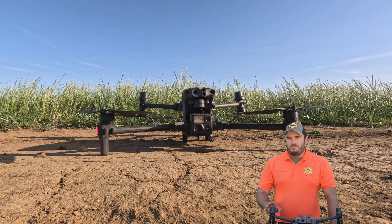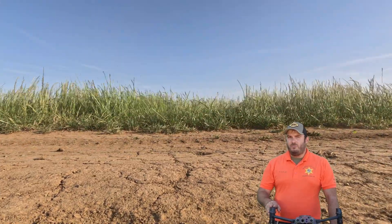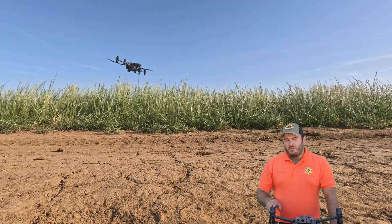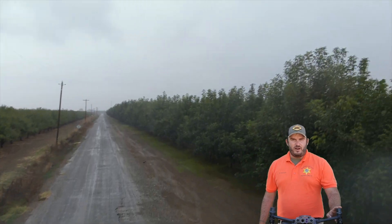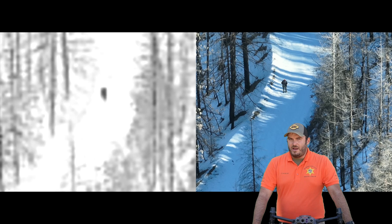The M30T boasts a max wind resistance of up to 35 miles an hour, which is perfect for our area that is well known for its north winds that can get upwards of 30 miles an hour very easily. There's not much weather we can have in this area that's really going to slow it down. This drone will operate as low as negative four degrees Fahrenheit and all the way up to 122 degrees Fahrenheit, so even on the hottest days of our summer and the coldest nights of our winter mountains to the west, this drone can fly and save lives.